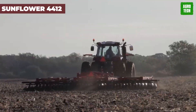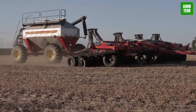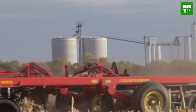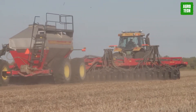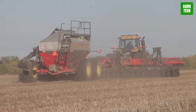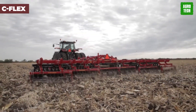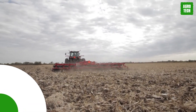Sunflower 4412. Get ready to conquer fall tillage like a champ with the Sunflower 4412. Forget about multiple passes — this machine does it all in one go, saving you time and fuel. It's the ultimate multi-tasker, sizing up trash, shattering hardpan, and leveling like a pro. Thanks to its patented C-Flex-mounted disc blades, it's got the muscle and agility to handle anything the field throws its way.